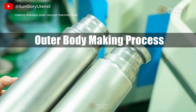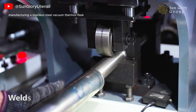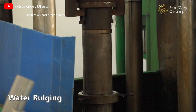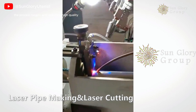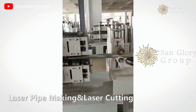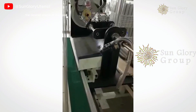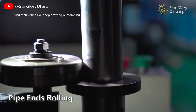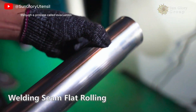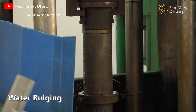Making Stainless Steel Vacuum Thermos Flask. Manufacturing a stainless steel vacuum thermos flask involves several key steps to ensure durability, insulation, and functionality. The process begins with selecting high-quality stainless steel, which is known for its corrosion resistance and strength. The first step is to create two stainless steel walls, which are then formed into the desired shape using techniques like deep drawing or stamping. Once the walls are prepared, a vacuum is created between them through a process called evacuation, which significantly enhances insulation by minimizing heat transfer.